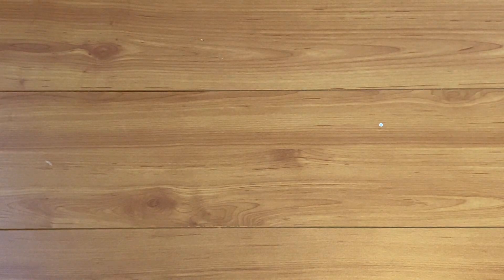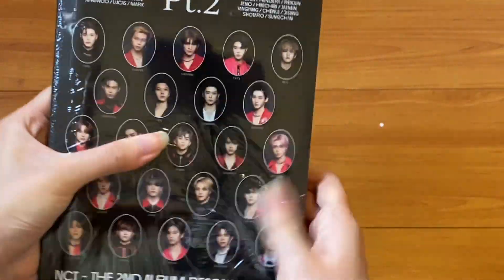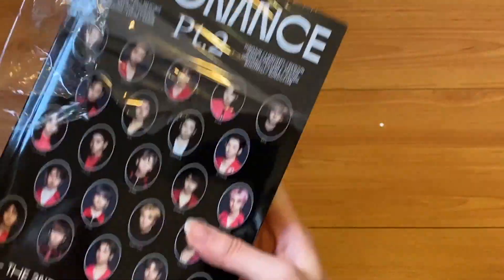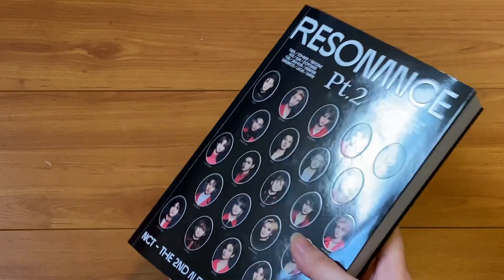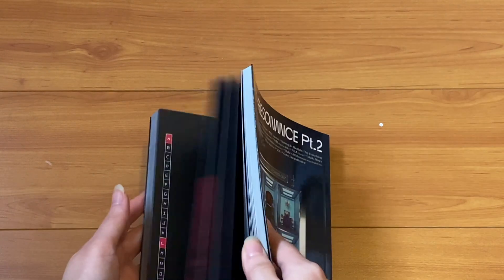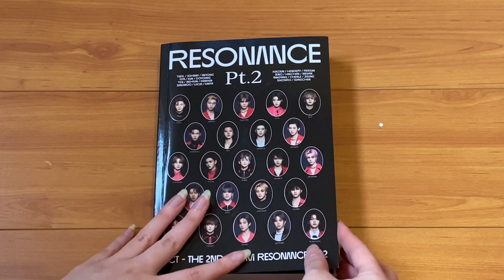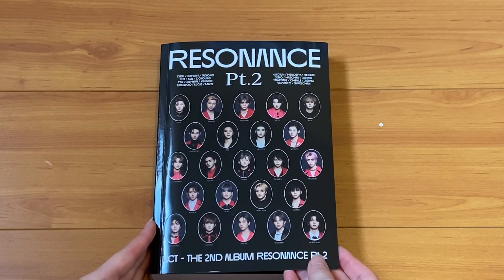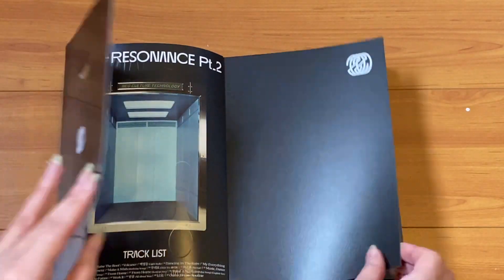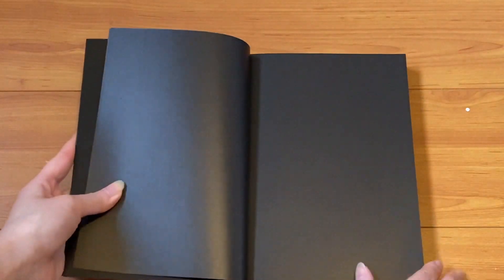We're gonna do a quick flip. This one doesn't have a sticker - why does this one not have a sticker? Okay, I've learned from my mistakes. So this is the Arrival version, which is so gorgeous. I love the black and hot pink slash red outfits - I'm here for that.